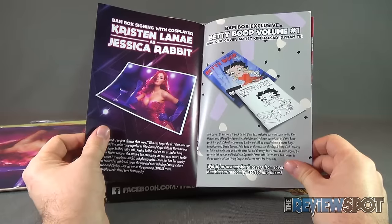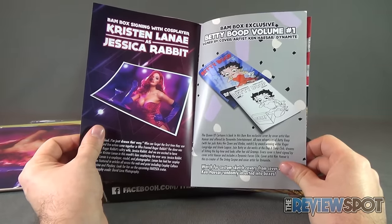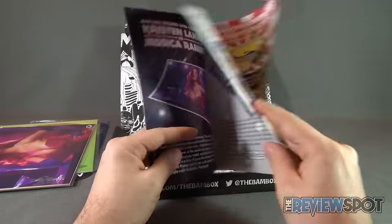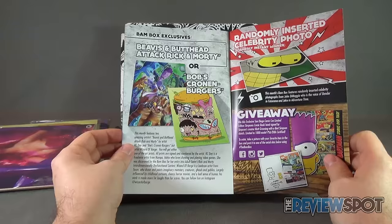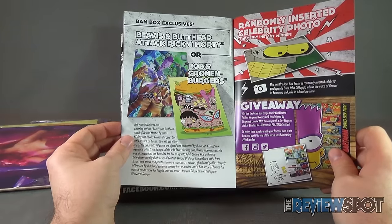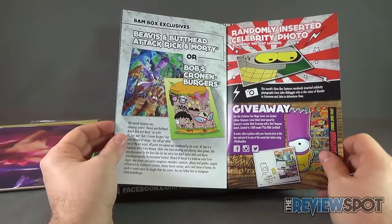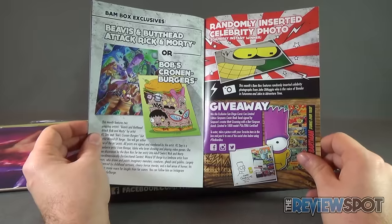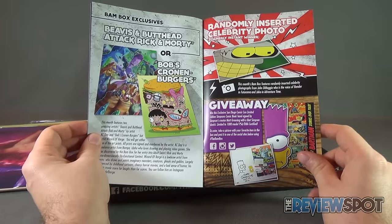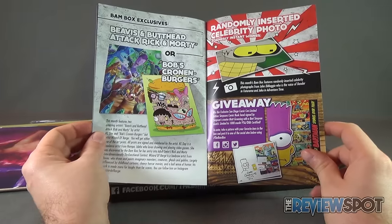There was also the BAM box exclusive Betty Boop volume one signed by cover artist Ken Hasser from Dynamite. Further moving into it, we also had the Beavis and Butt-Head attack, Rick and Morty, or Bob's Cronenbergers. Okay, that makes some sense now. We also had the randomly inserted celebrity photo — this BAM box features a randomly inserted celebrity photograph from John DiMaggio, who is of course the voice of Bender in Futurama and Jake in Adventure Time.